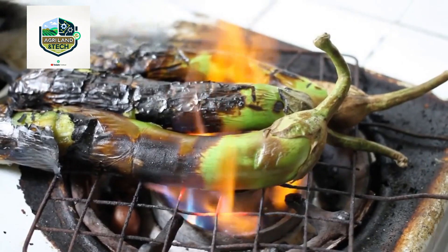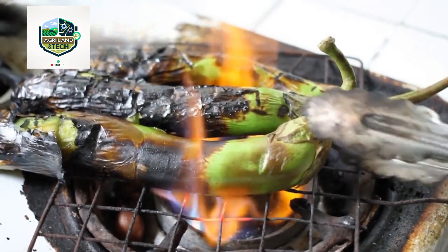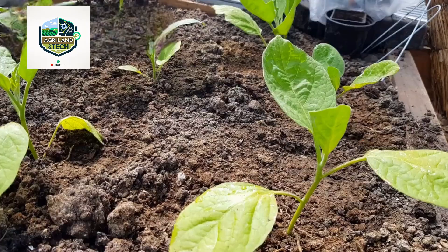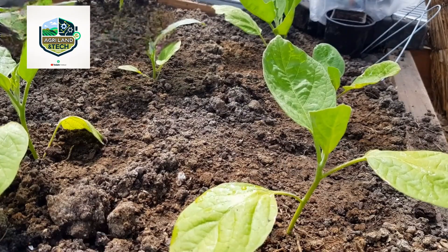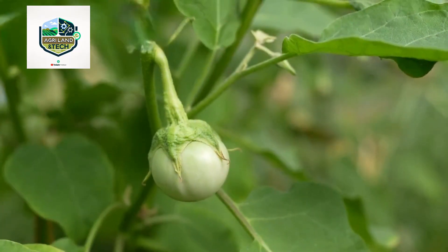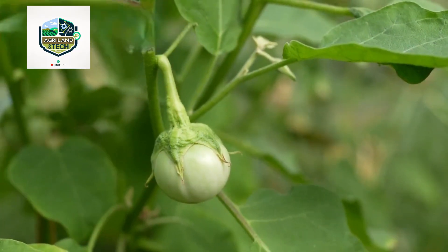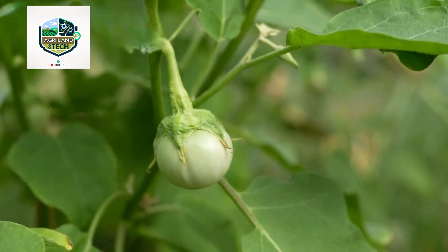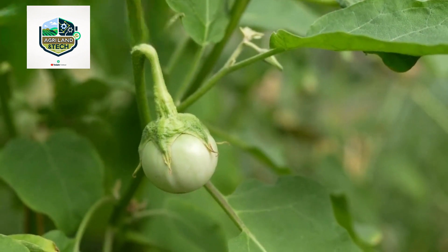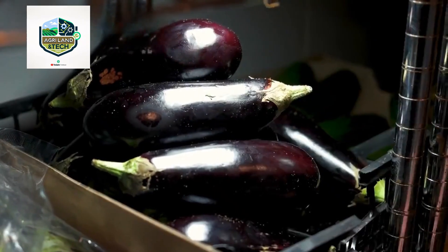Farmers can adjust fertilizer levels and irrigation schedules in real time, ensuring that every plant gets exactly what it needs to grow efficiently. Additionally, greenhouse farming and vertical farming techniques are gaining popularity for eggplant production. These controlled environments protect crops from extreme weather conditions and pests, allowing farmers to cultivate eggplants year-round with higher consistency and quality.